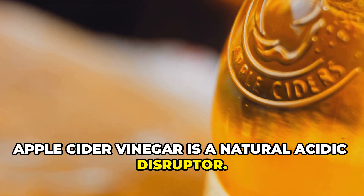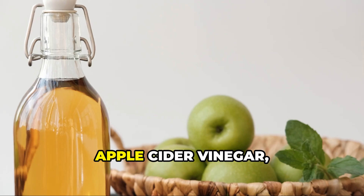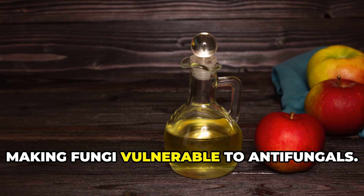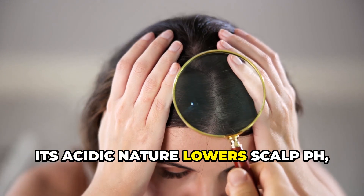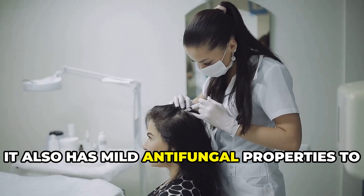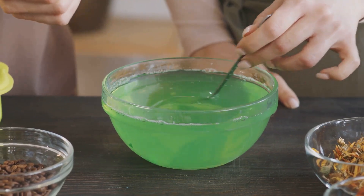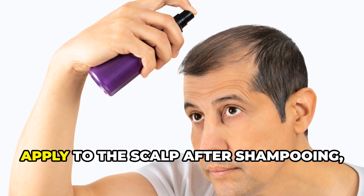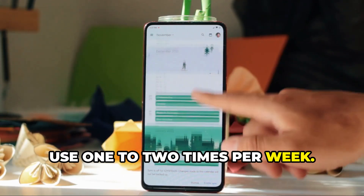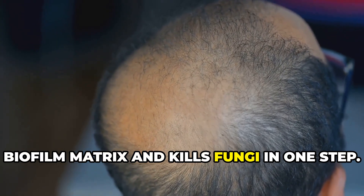Apple cider vinegar is a natural acidic disruptor. Apple cider vinegar with the mother breaks down biofilm proteins, making fungi vulnerable to antifungals. Its acidic nature lowers scalp pH, creating an environment where Malassezia struggles to survive, and it also has mild antifungal properties to prevent regrowth. Mix one part apple cider vinegar with two parts water, apply to the scalp after shampooing, leave for five minutes then rinse. Use one to two times per week. Apple cider vinegar breaks apart the biofilm matrix and kills fungi in one step.